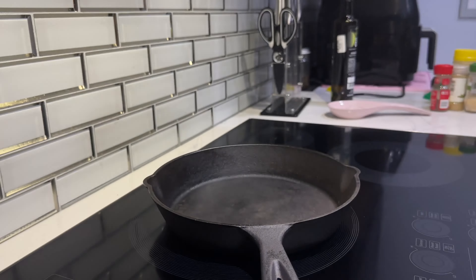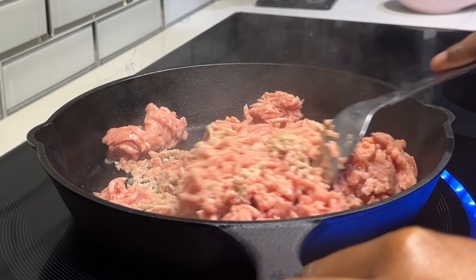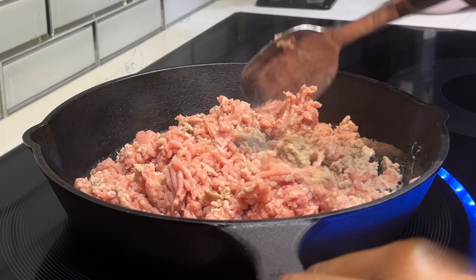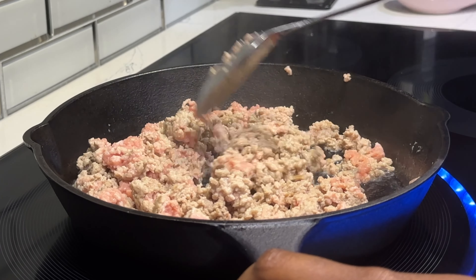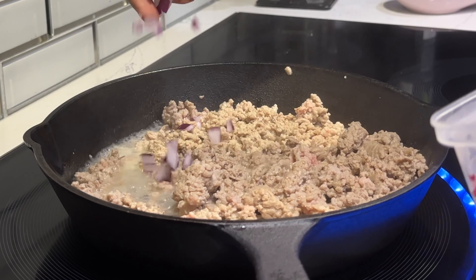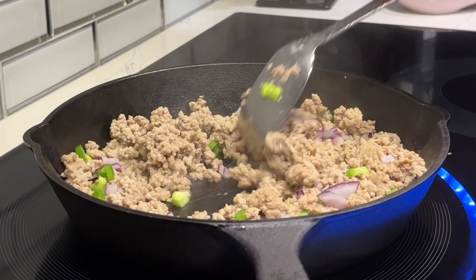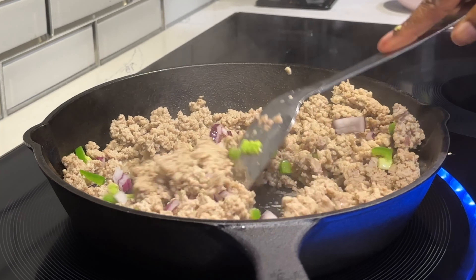I'm using my cast iron skillet because it does an amazing job browning meat. The ground turkey is looking a little hopeless at first, but stay with me — I'm just cooking it until it's brown all the way through. Once it's browned, I'm adding in the onions we chopped earlier as well as some of the jalapeños, giving that a good stir to sweat it out and let some of the moisture absorb out of the ground turkey.